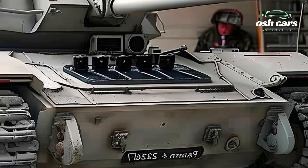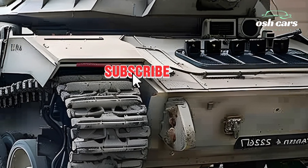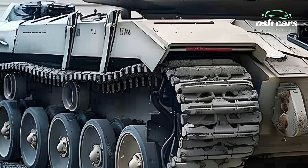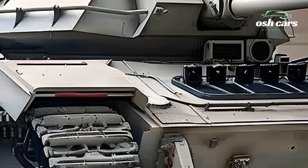The 2026 Panzer IV is a masterful blend of historical heritage and contemporary innovation. By infusing modern enhancements into a classic design, the Panzer IV continues its legacy as a versatile and powerful combat vehicle, ready to dominate the battlefields.